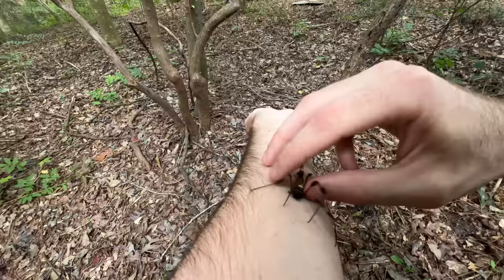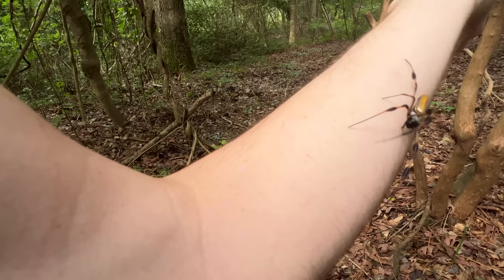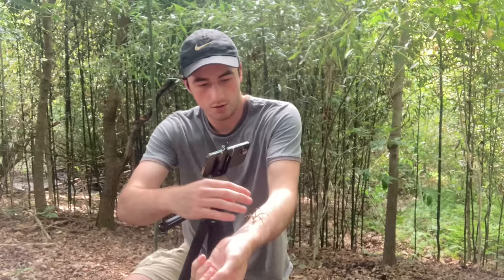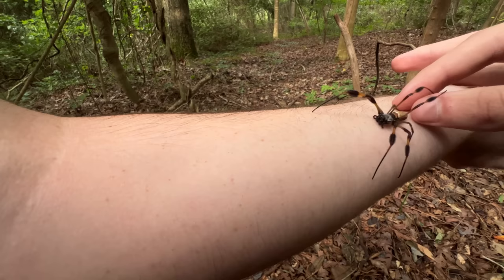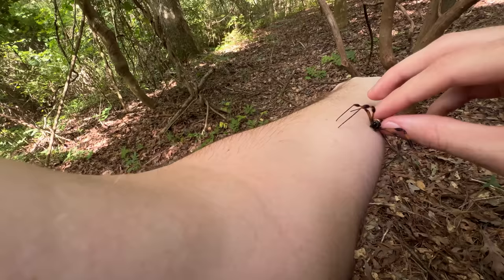No bite. Numerous times, this spider wiggled itself free, threw me off of it, and the pace with which she was walking over my skin, it was difficult to get her to settle down so that I could actually do a proper pin and induce a bite. After about 20 minutes of working with the spider, trying to get something out of her, I was finally able to corner her on the side of my forearm.